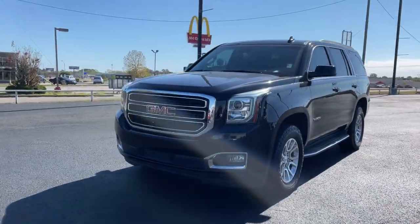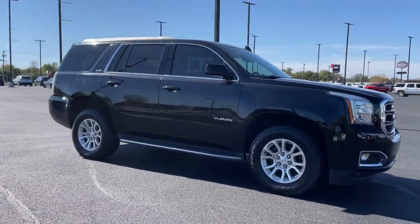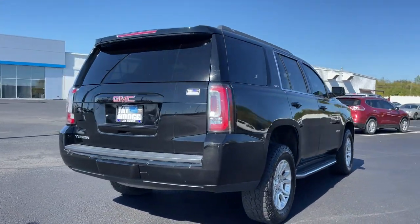You're gonna love the 2017 GMC Yukon. With less than 120,000 miles on the odometer, this vehicle provides excellent value. Make every adventure all it can be in this spacious, comfortable, and highly capable Yukon.